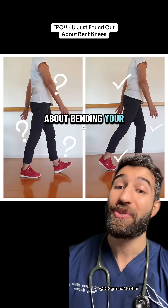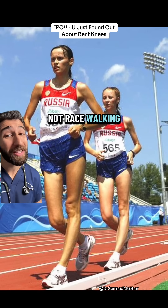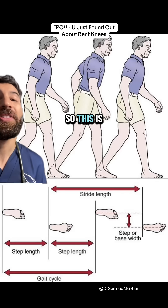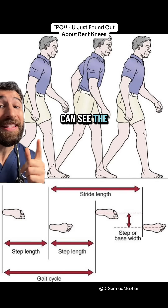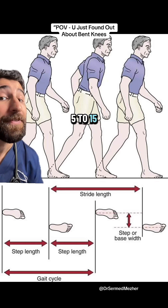Here's what you need to know about bending your knees when walking. We're talking about normal walking, not race walking, where they can set their own rules. This is what a normal gait looks like. As you can see, the knees maintain a bend usually between about five to 15 degrees.